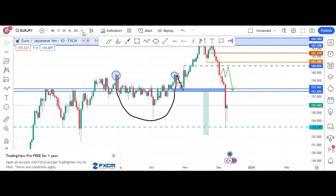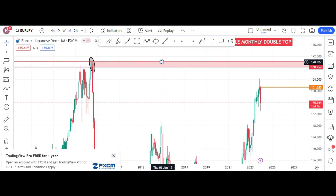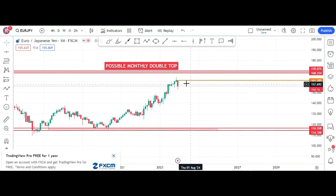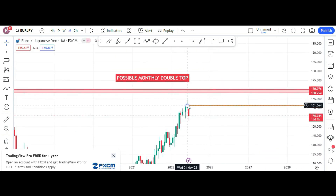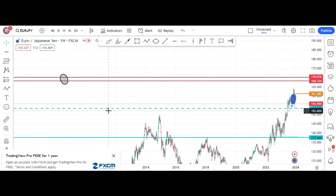Hello traders, this is Euro JPY. Let's go to monthly. If we go to monthly, we can see that the nearest monthly double top is here, which is far away, and there is no double top in the month. The lowest double top with double bottom we had was here, so we cannot assess any range in the monthly time frame. We still have 20 days to go in December, so we cannot consider this in the monthly time frame.